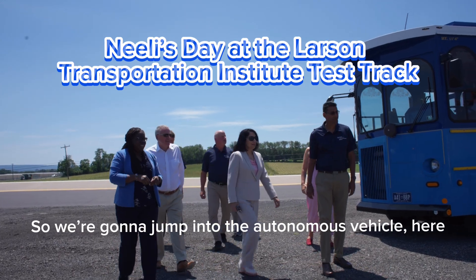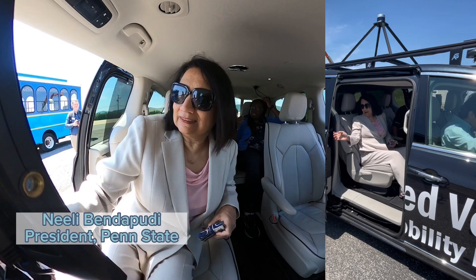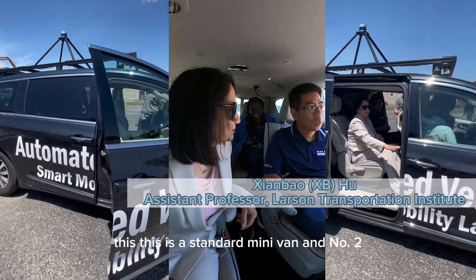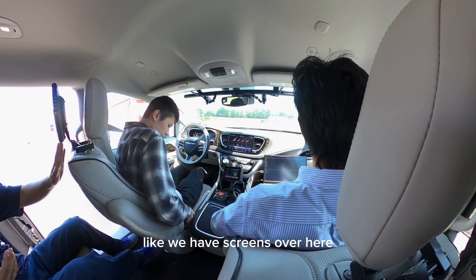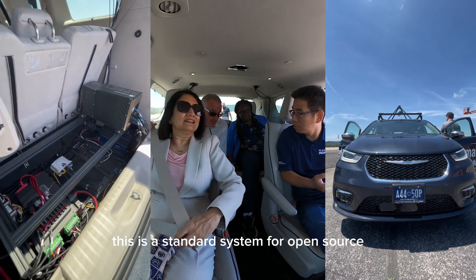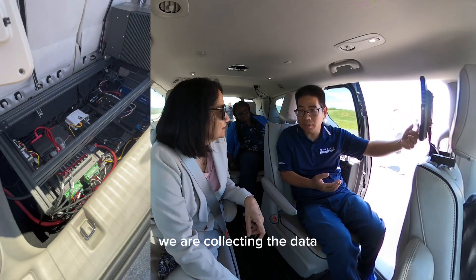So we're going to jump into the autonomous vehicle here to meet Dr. XBD. This is a standard minivan, and we added a lot of equipment. We have screens over here. If you know programming, you know this is a standard urban tune system, fully open source. The program is running and we are collecting the data.